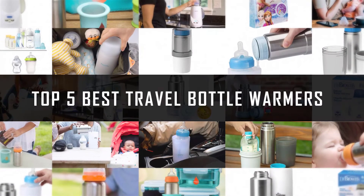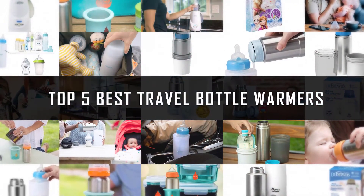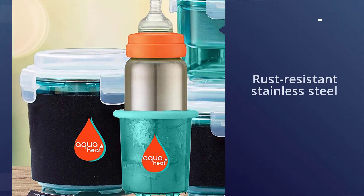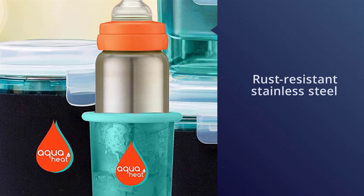If you are looking for the best travel bottle warmer, here is a collection you have got to see. Let's get started. Number one: the most popular Aqua Heat Travel Bottle Warmer. This portable warmer uses a container of water and a warm heat pack to warm up your baby's bottle.